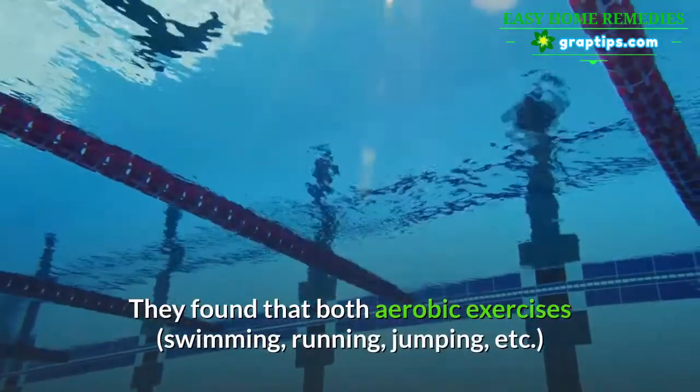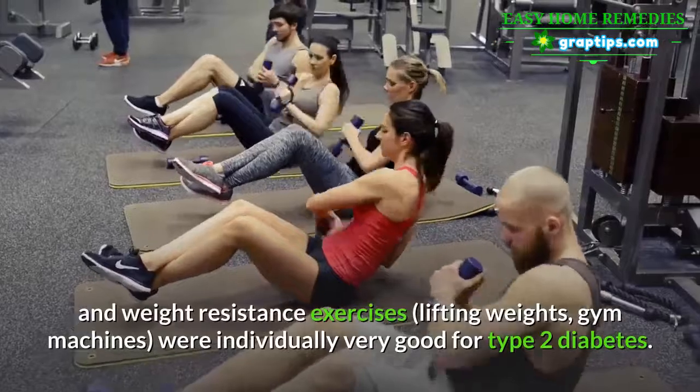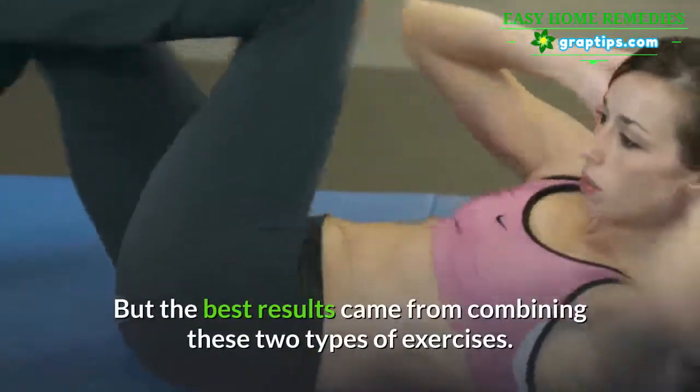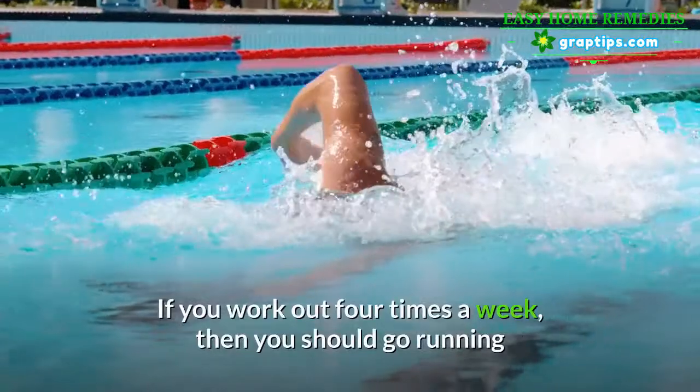They found that both aerobic exercises — swimming, running, jumping, etc. — and weight resistance exercises — lifting weights, gym machines — were individually very good for type 2 diabetes. But the best results came from combining these two types of exercises.